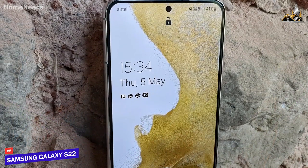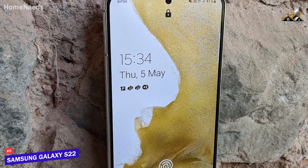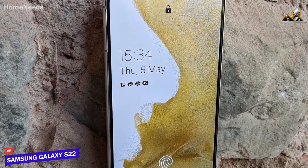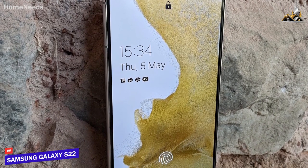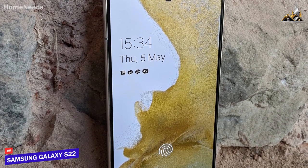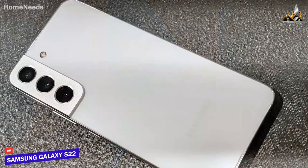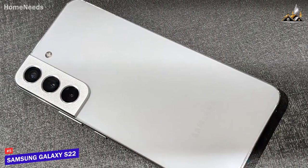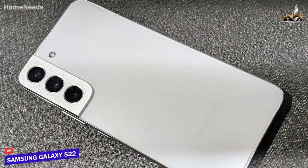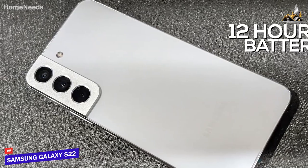It utilizes 8GB of RAM and the same Qualcomm Snapdragon 8 Gen 1 chipset as the S22 Ultra, which delivers enough power for casual mobile tasks like app work and more demanding processes like gaming or shooting and editing 4K photos. It has a smaller battery than the previous model, but the 3700mAh battery still provides around 12 hours of runtime and offers support for Qi wireless charging.